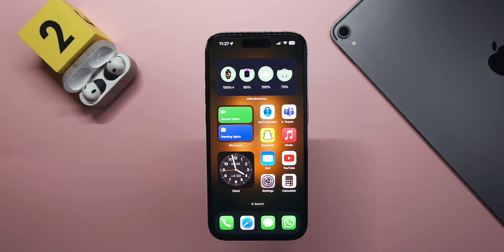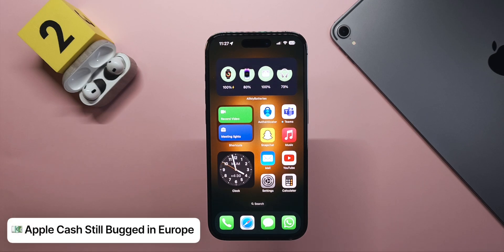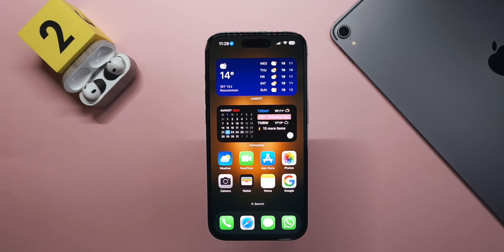Apple Cash was showing up for some people in European countries like Germany and Hungary. This still seems to be a bug — people in those countries are not actually able to activate Apple Cash through their Wallet app. It might still be a bug, or it could be a feature coming in the future where Apple Cash expands to Europe.